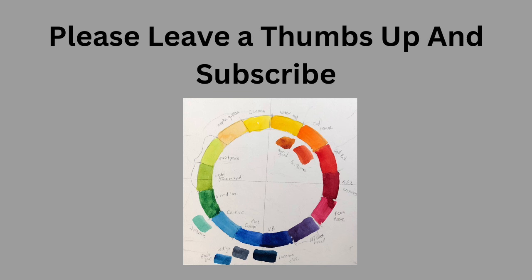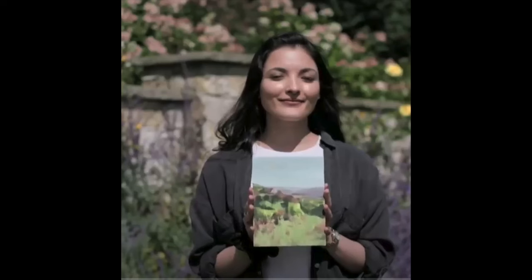Please leave a thumbs up and subscribe, because that would be really enjoyable for me. And maybe for you too. So let's look at who we've got today. Here's our first person up. You have to submit a landscape in order to be accepted into the program, and many people apply over and over and over again.